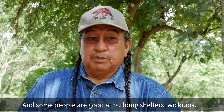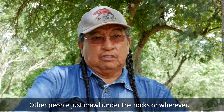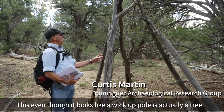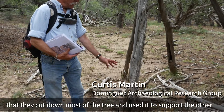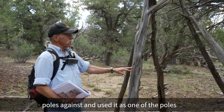Some people are good at building shelters — wickiups. Other people just crawl under the rocks or wherever. This, even though it looks like a wickiup pole, is actually a tree that they cut down most of and used it to support the other poles against, using it as one of the poles.